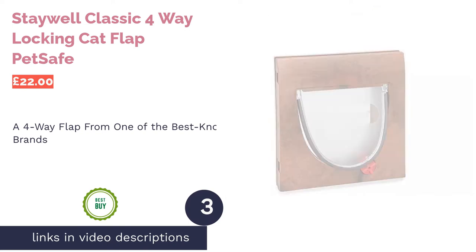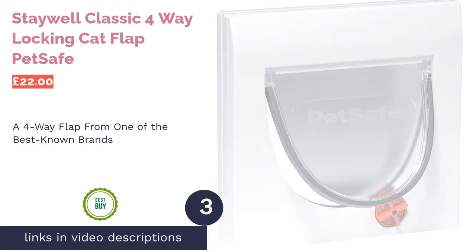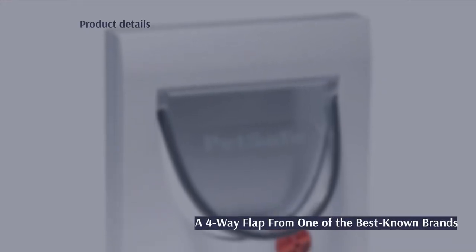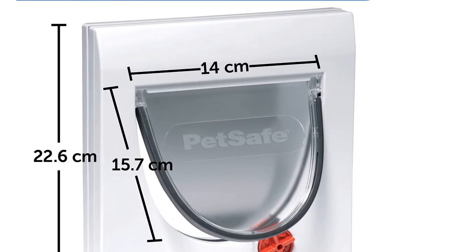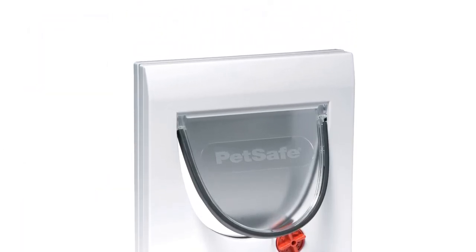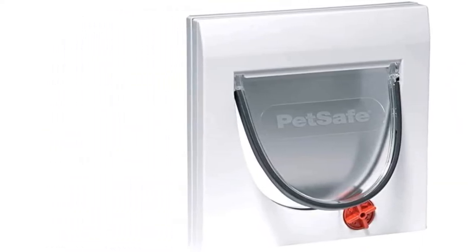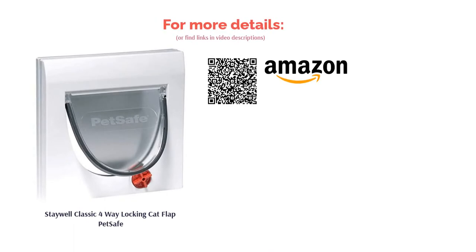The next product is the Staywell Classic 4-Way Locking Cat Flap by PetSafe. PetSafe is undoubtedly one of the best-known names for cat flaps, and here is their version of the 4-Way Locking Cat Flap. Using the dial, you can select from four options, including one that allows entry only, which is perfect when you want to go to bed without having to wait up to let them in. With a width of 16.2 centimeters, it allows entry to bigger cats, and it fits a variety of doors, whether glass or wood. It also comes in a lovely shade of brown, making it a perfect choice for those with wooden doors.